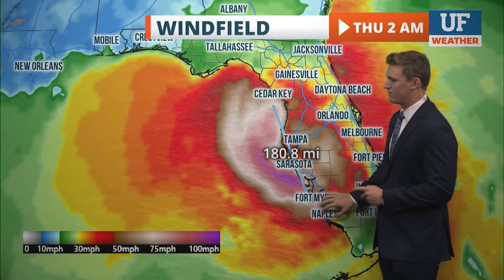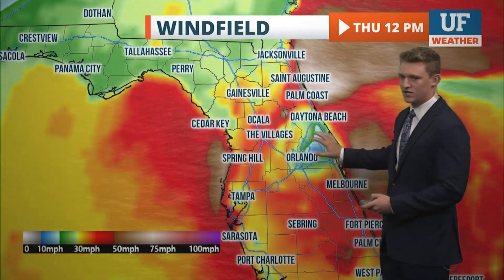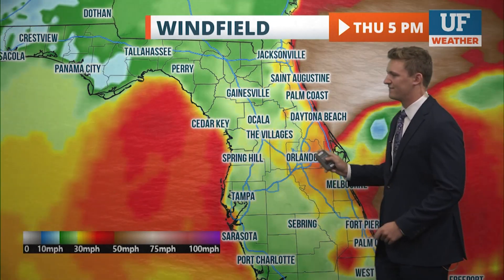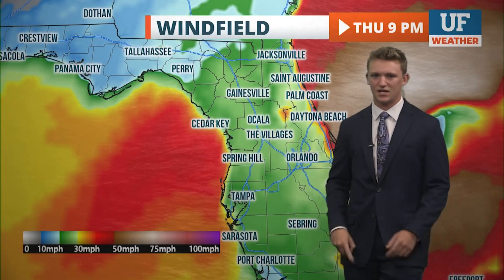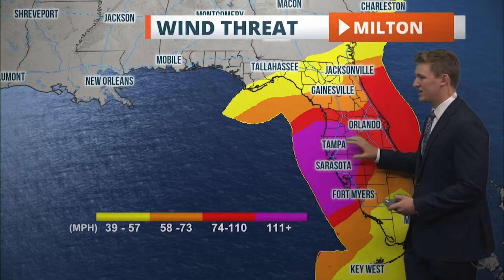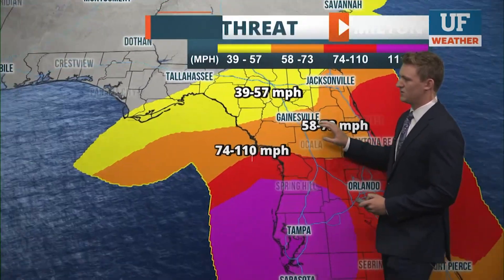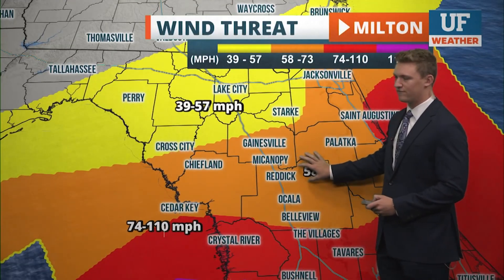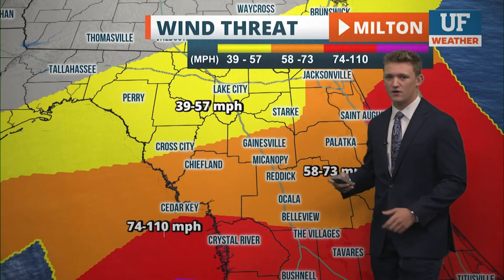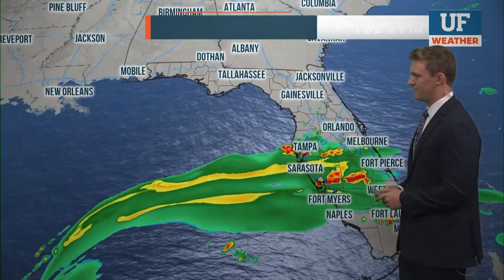By Thursday morning the wind field expands to 180 miles in radius, and we could see hurricane-force wind gusts in Gainesville, spanning from Gainesville all the way down to Fort Myers and Naples. The storm moves through Orlando still as a hurricane, with tropical storm-sustained winds above 39 mph and hurricane-force gusts before heading into the Atlantic. Tampa and Pasco County could see 111 mph sustained winds, while Gainesville could see strong tropical storm-force sustained winds with gusts reaching Category 1 or possibly Category 2 strength.